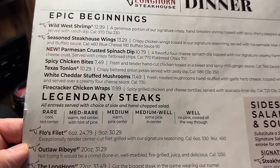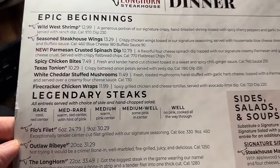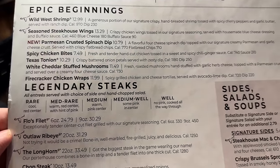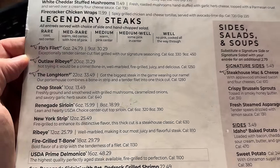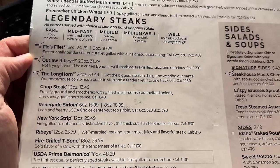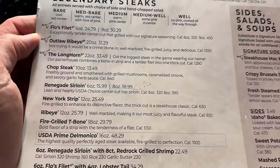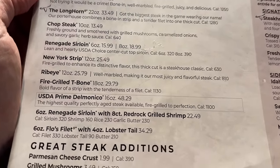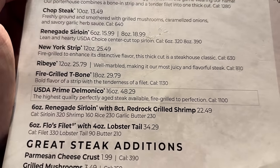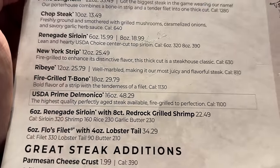Longhorn Steakhouse is known for steaks. They also have appetizers like the Wild West Shrimp and Seasoned Steakhouse Texas Tunyon. The steaks include Flo's Filet, the Outlaw Ribbon, the Longhorn, the Chophouse, the Renegade Sirloin, and the New York Strip. The most expensive steak on the menu? The USDA Prime Delmonico at $48.29.